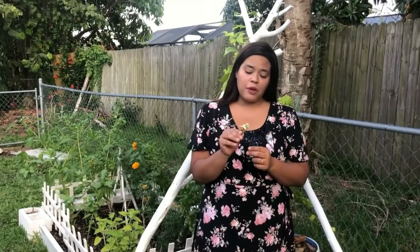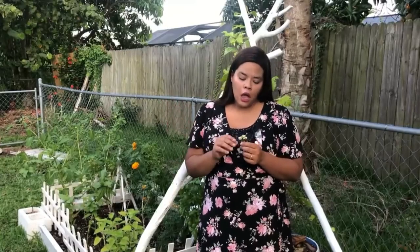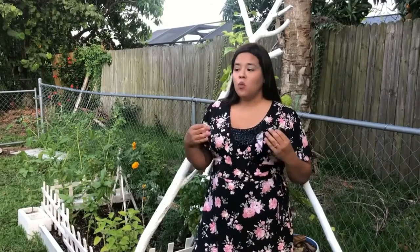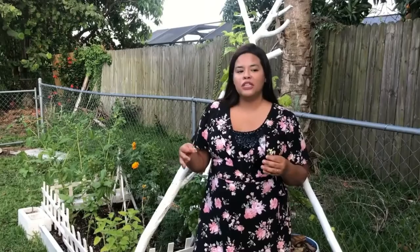Right here, for example, I have some Spanish needle. This is a wild edible that grows all over the place here in Florida, and you can also use the flowers in a tea for cough. This is a great example of looking at your yard from a different perspective — seeing what medicine you might already be growing and then just tending to those medicinals.